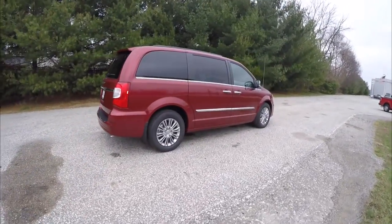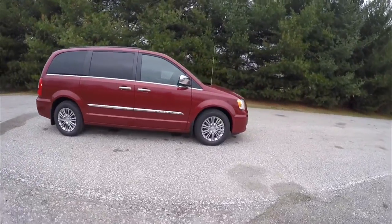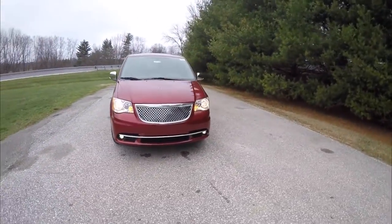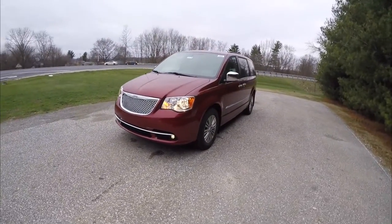This concludes our quick walk-around look at this brand new 2016 Chrysler Town & Country Touring L Anniversary Edition. If you have any questions or would like to see this vehicle, please contact our showroom — one of our friendly sales staff will be more than happy to answer any questions you may have. And as always, thanks for watching.